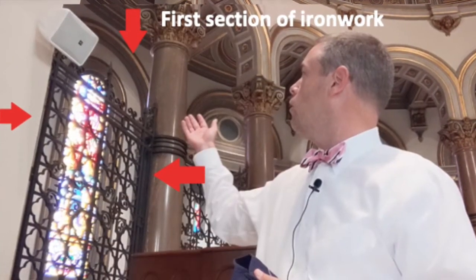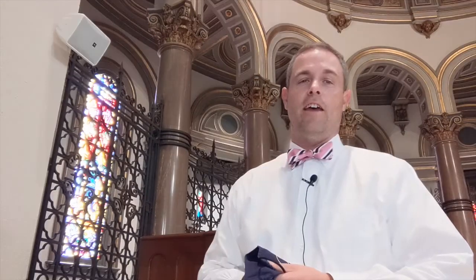The new choir organ at the cathedral will be located right here. You can see the current console right here behind me, and the new choir organ will go right here in this space. The nice thing about the choir organ is if you're standing in the main nave of the church, you really will not be able to see it — it will be located behind the beautiful grill work here.